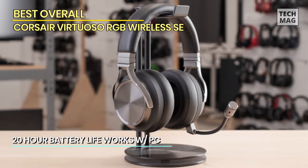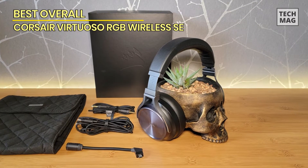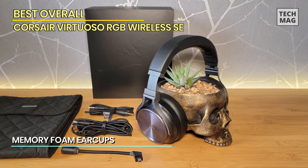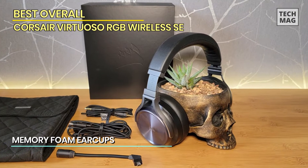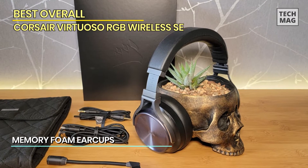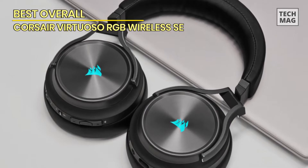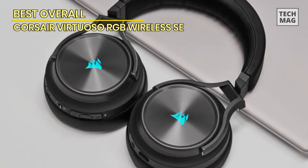Its 50mm driver also shines during gameplay and FPS titles like Borderlands 3. Music reproduction falls somewhere between the bass-focused Audio-Technica ATH-G1 and the brilliant articulations of the original SteelSeries Arctic Pro Wireless. With an over 20-hour battery life, this is a premier headset in both aesthetic and quality.